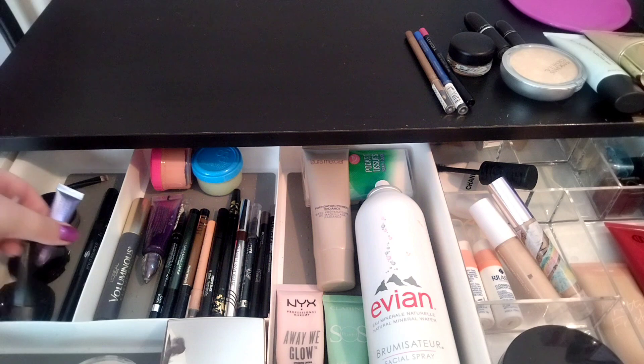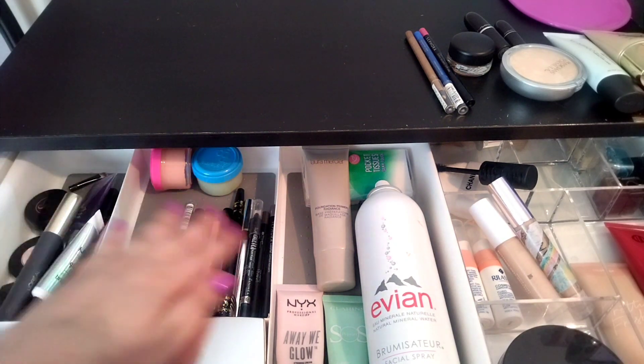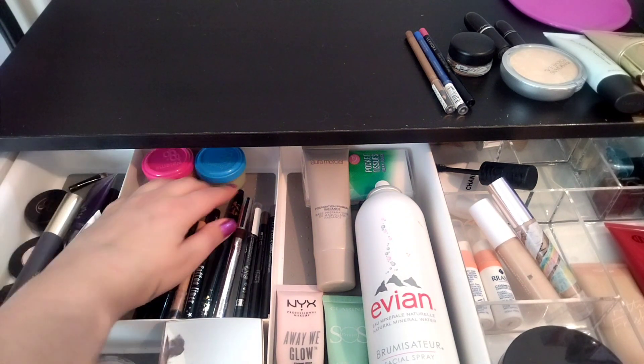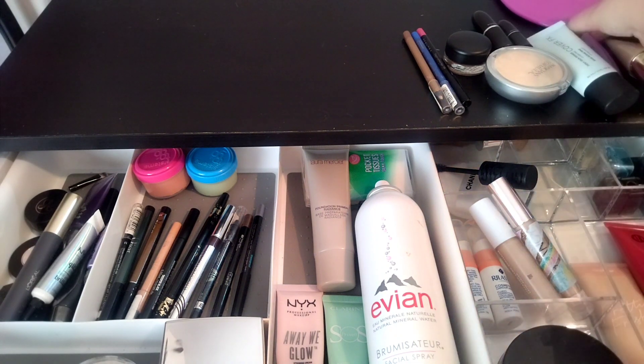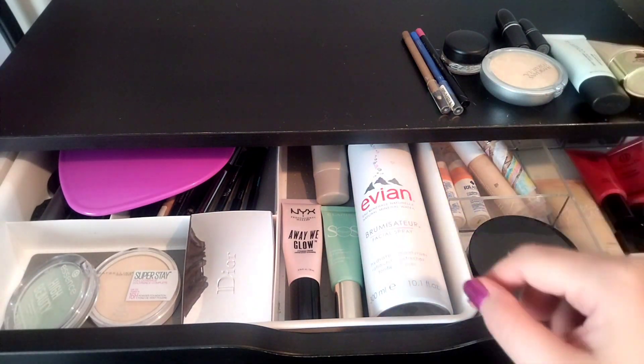So I'm going to keep all these primers, mascara, and liners. I'm getting rid of the ones on top — the expired cream shadow and the two MAC lipsticks going Back to Mac.